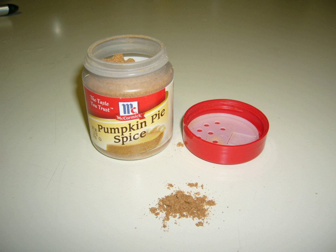Pumpkin No. 1: 1 quart stewed and strained, 3 pints cream, 9 beaten eggs, sugar, mace, nutmeg and ginger, laid into paste No. 7 or 3, and with a dough spur, cross and checker it, and baked in dishes ¾ of an hour.